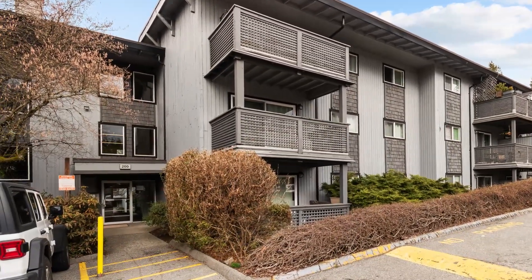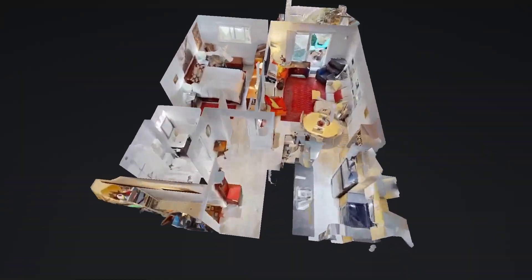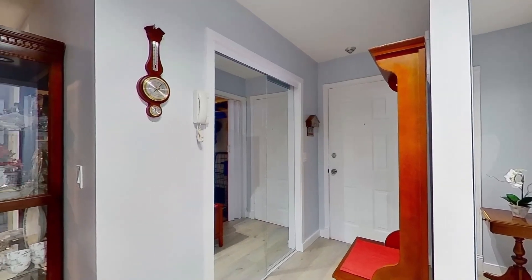This well-managed and meticulously maintained complex boasts an exercise room, pool, and meeting room, and is close to public transportation, schools, shopping, and recreational facilities.